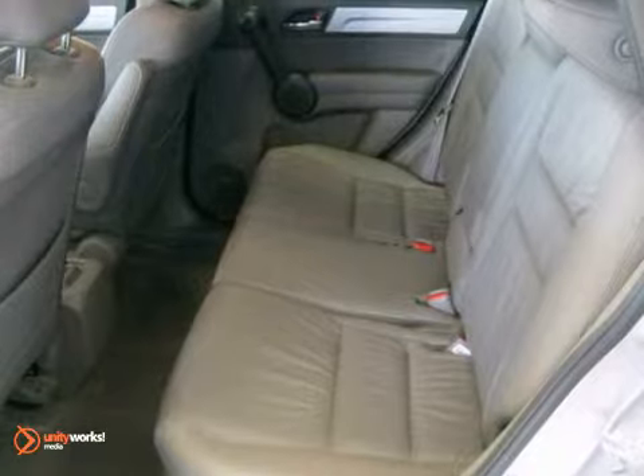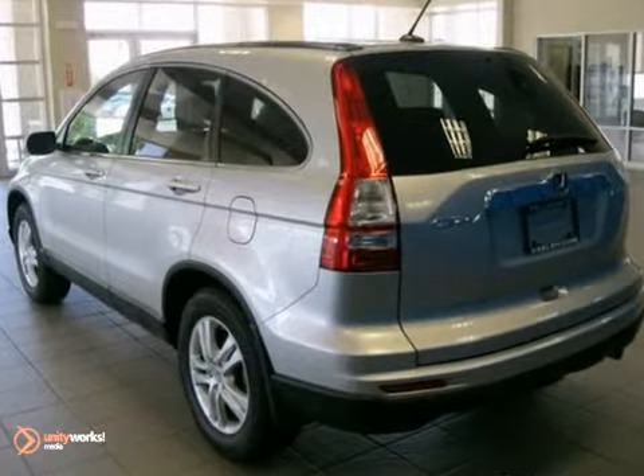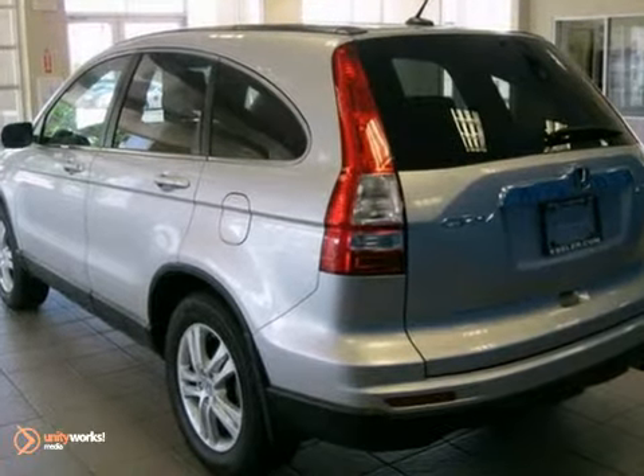As with all our vehicles, it's Carfax Guaranteed. So for more information, please call us at 800-474-4197.